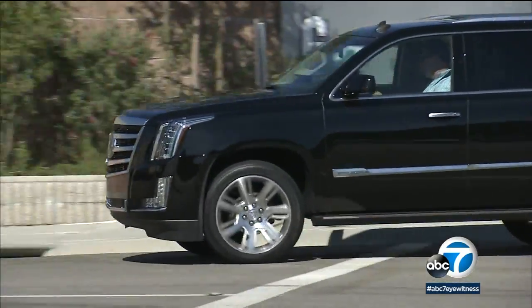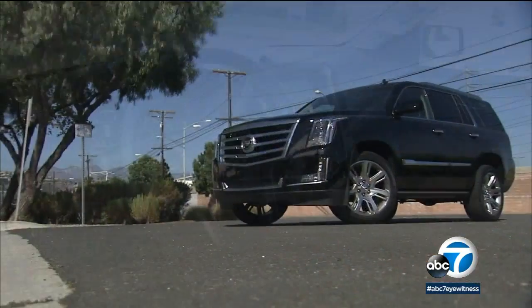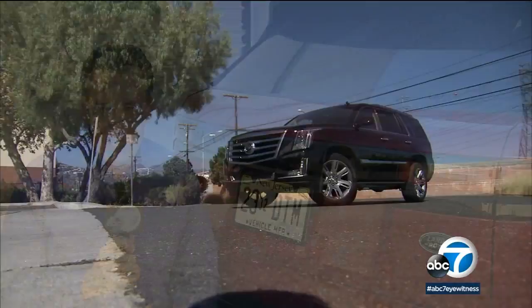The Navigator's longtime rival, the Cadillac Escalade, can carry a very lofty sticker price too. Check every box, and the Escalade just touches the six-figure mark.